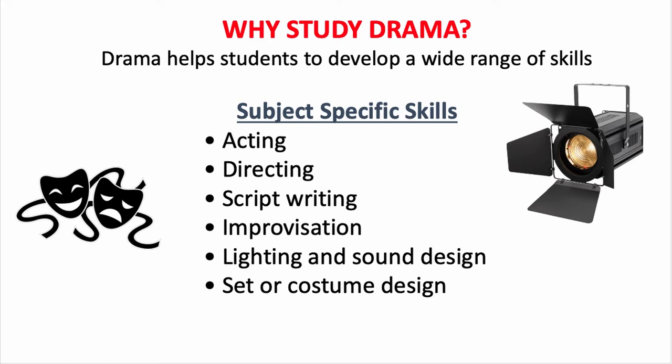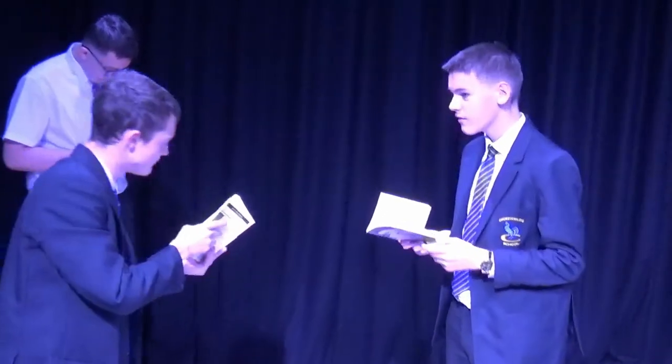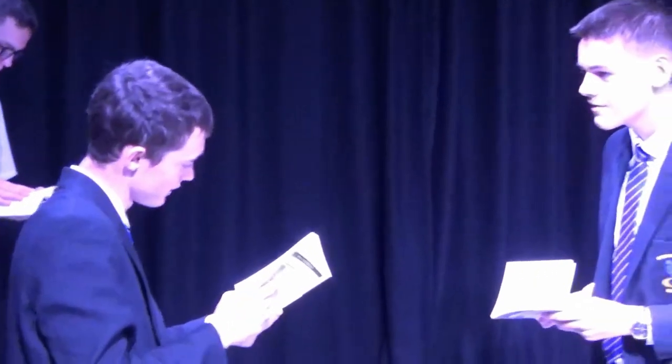Firstly, for those who wish to pursue further education or a career in the theatre, there is a strong focus on developing the subject specific skills of acting, directing, script writing, improvisation and different design elements. Students use their understanding of the style studied alongside their own reading to inform their creative decisions for practical performances and assessments.